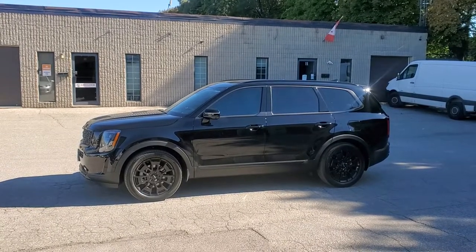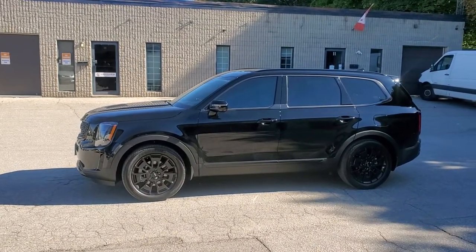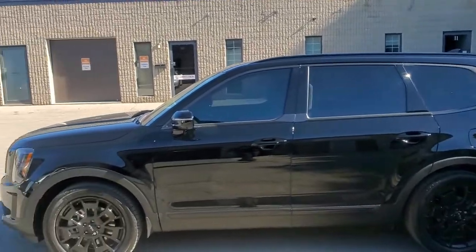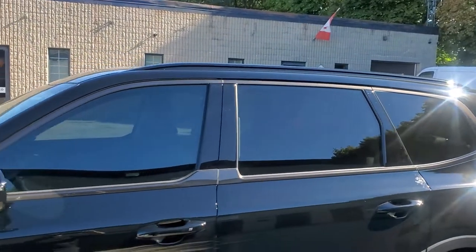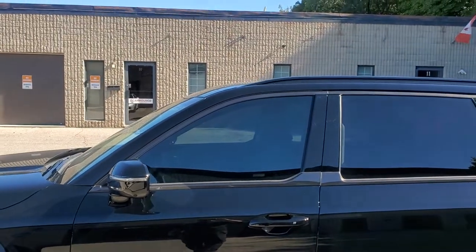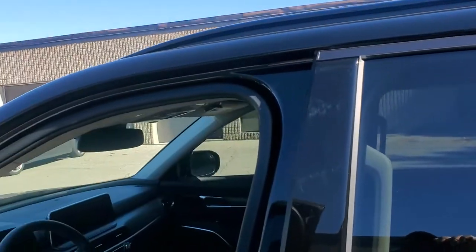Hey everybody, this is Ty from Ty's Auto Image and Sound. I have a 2022 Kia Telluride — pretty dope looking thing, nice slick black color. We just installed some window tint on the front two windows to match the rears. It's a little bit lighter than the rear, which is exactly what they wanted. What I used was the Carbon 25 from Suntech Window Films, one of the top-of-the-line window films out there.